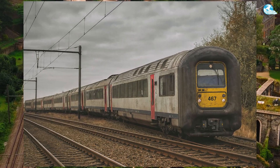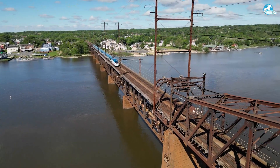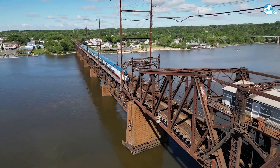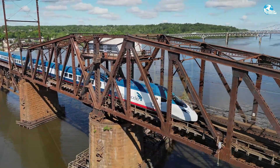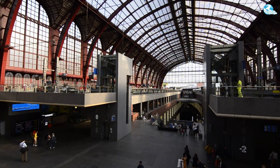Now that we've taken a closer look at this train, do you think Amtrak's future single or double-deck train designs should adopt features like the rubber connections seen on the AM96? Feel free to share your opinion.